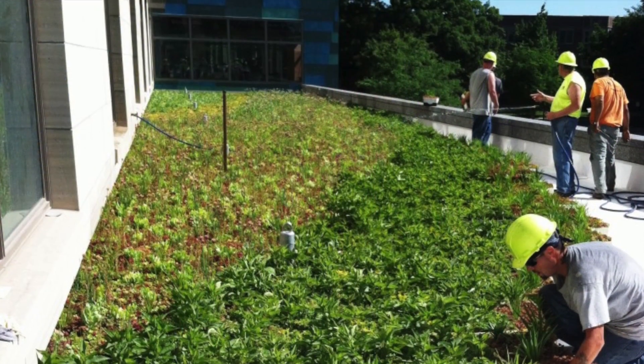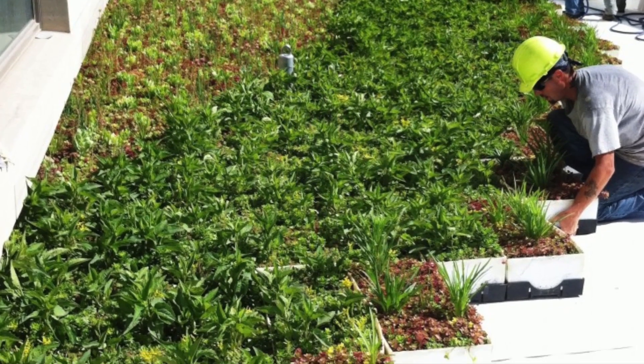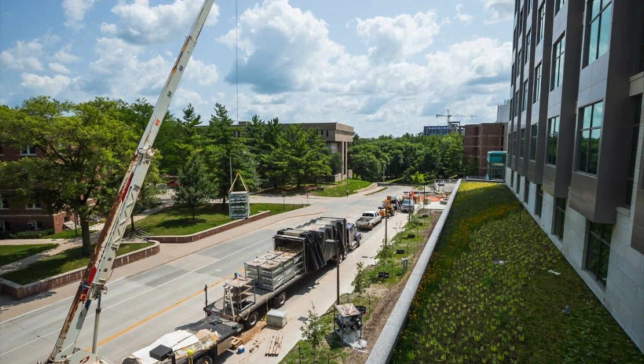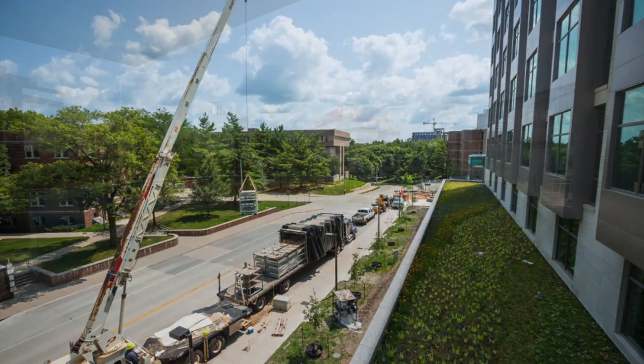The pre-vegetated and fully mature modules were installed in an organic shaped design in a unique pattern to create sweeps of yellows, reds, and greens. The green roof is the very first on the campus of the University of Iowa and created an instant green roof with overwhelming owner satisfaction.